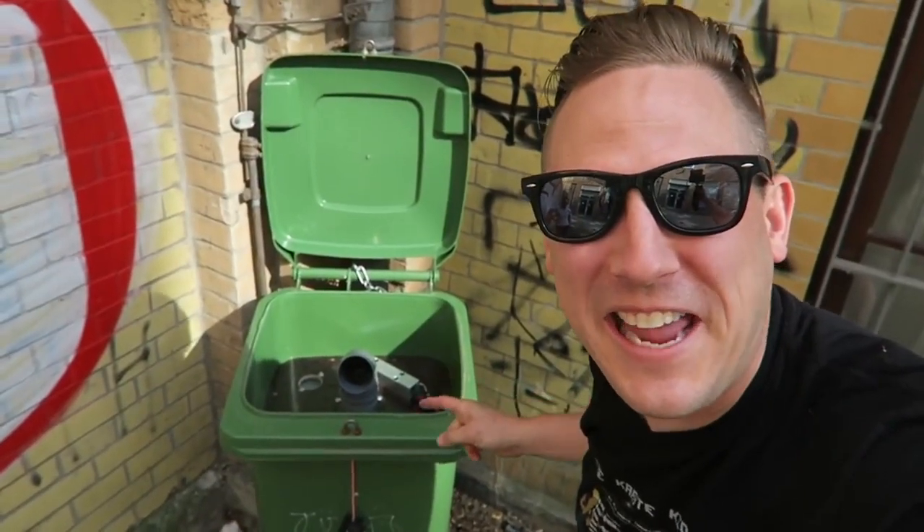The Cache Advance Challenge of the Month is for a cache that's not exactly what it seems. Here, take a look at this — that's not trash, that's a cache!